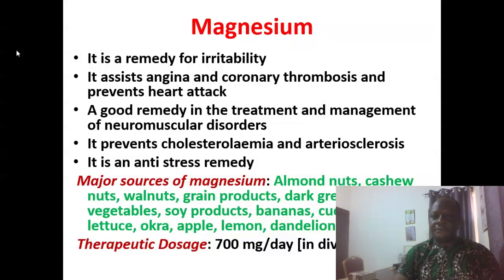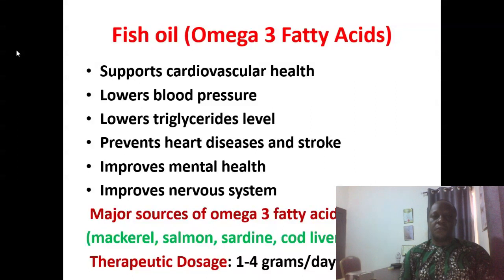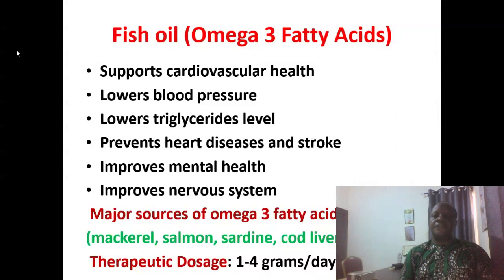Fish oil omega-3 fatty acids support cardiovascular health. They lower blood pressure, lower triglyceride levels, prevent heart disease and stroke, and improve mental health and the nervous system. Major sources include fish oil, salmon, sardine, and cod liver oil. In some cases you can give up to 4 grams of omega-3 fatty acids daily.